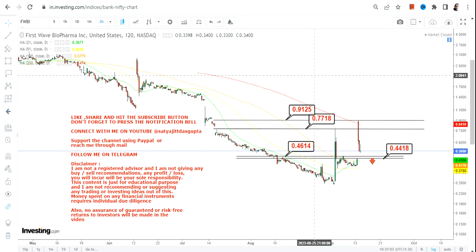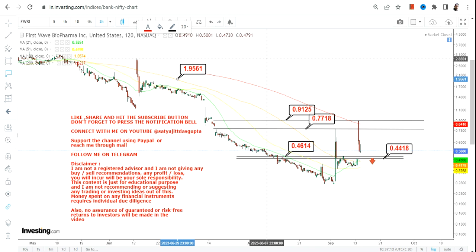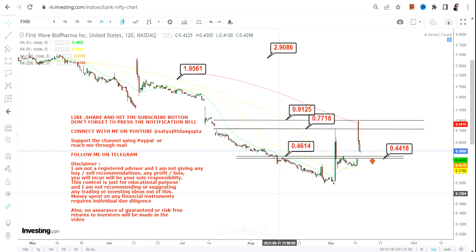If you want to go beyond 0.91 or higher, then the stock must surpass 0.91. In that case, the stock may swing up to 1.9 and 2.9. But whatever will happen requires a breakout, and that breakout must happen at or above 0.91.